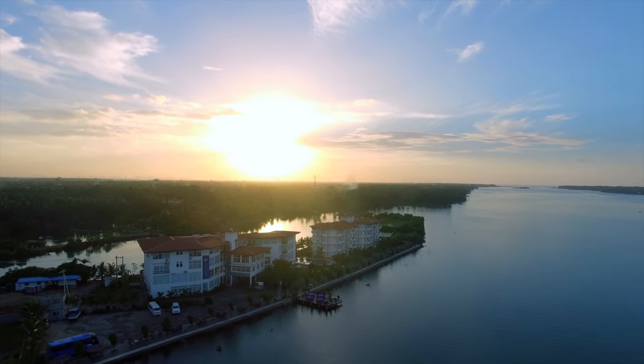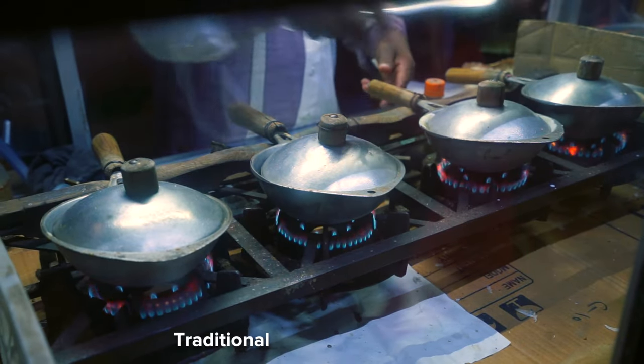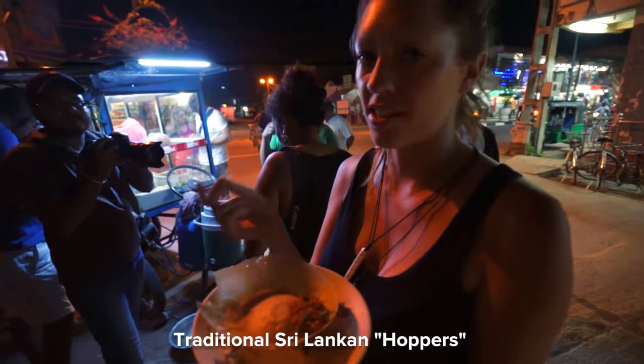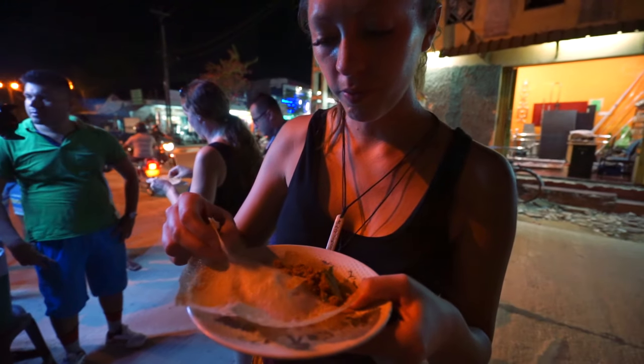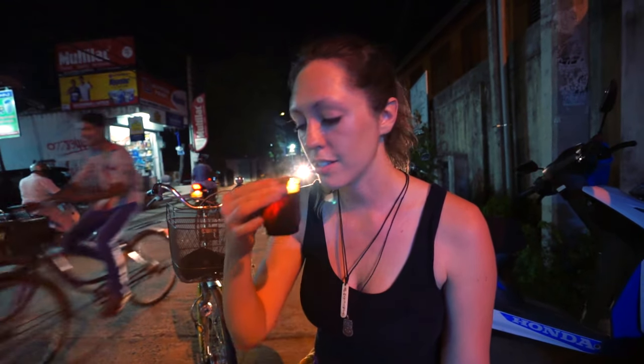We made it to Kattankudy and we're now going to find some street food here. It's really hot — like 40 degrees. This snack is nice, it's crunchy and made out of coconut, but it doesn't necessarily taste like it. It's basically pancake and spicy coconut — like eating a pancake. This is Sri Lankan tea, which smells like lemongrass. It's really sweet.